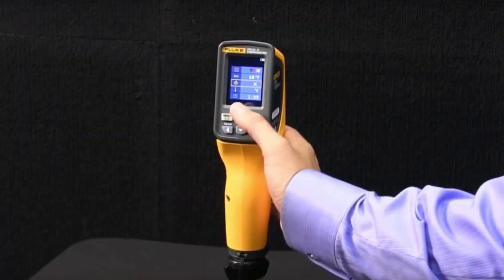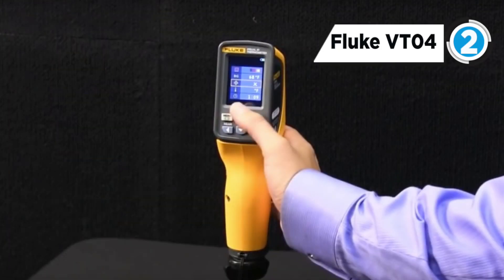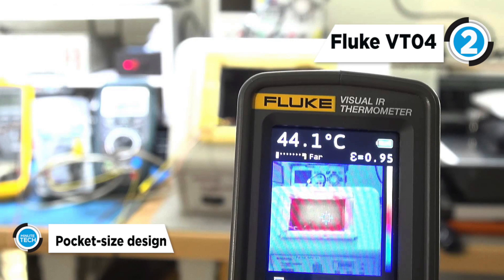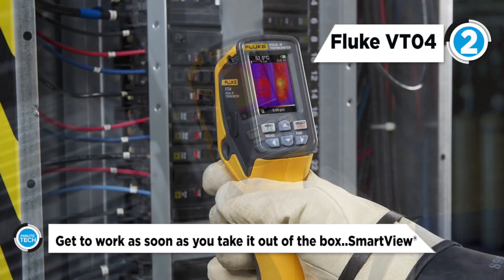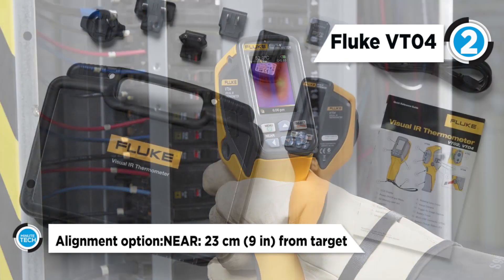The Fluke VT04 combines the convenience of a spot thermometer with the visual benefits of an infrared camera in a pocket-sized tool. It has best-in-class 28 by 28 degree field of view for tight spaces. The near and far modes align visible light and thermal lenses from as close as 15 centimeters. Its temperature alarms alert to values outside the expected range.